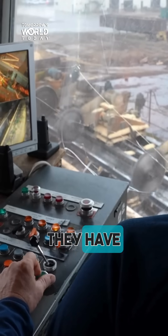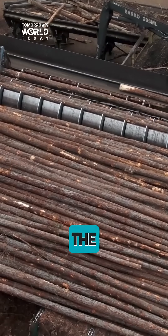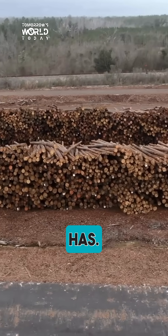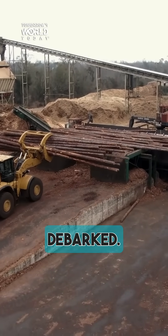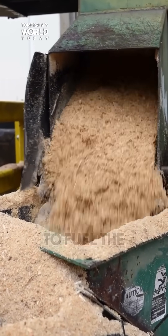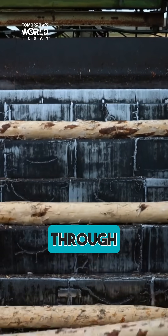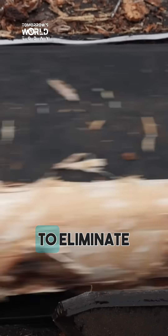Surprisingly, sawmills operate the same way they have for hundreds of years, and while the process may not have changed, the efficiency definitely has. First, the wood has to be debarked. The bark can be saved and sold as mulch, or even used to fuel the kilns at the sawmill.